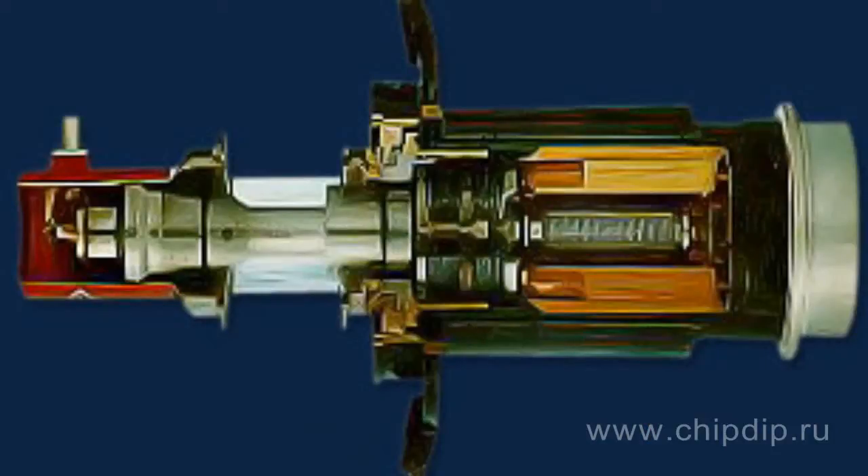Generation and amplification of signals within the millimeter range at considerable power is one of the directions of electronics development in which vacuum technology continues to dominate over semiconductor technology nowadays. An electronic tube gyrotron is the major device used in such generators.